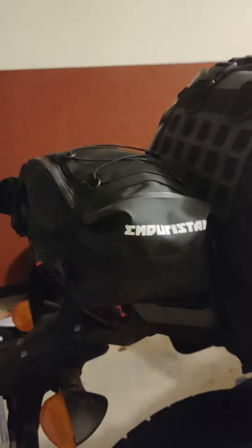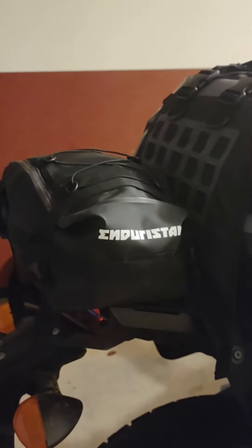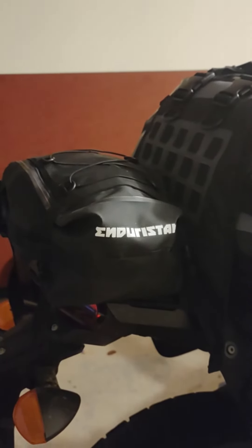Got the tail bag mounted, ended up going sideways with it because otherwise it comes out way too far past the edge of the rack. So I angled it going left, so that as I get off the bike it's an easy grab. I've just got a warm layer, my water bottle, and a heated liner in there.